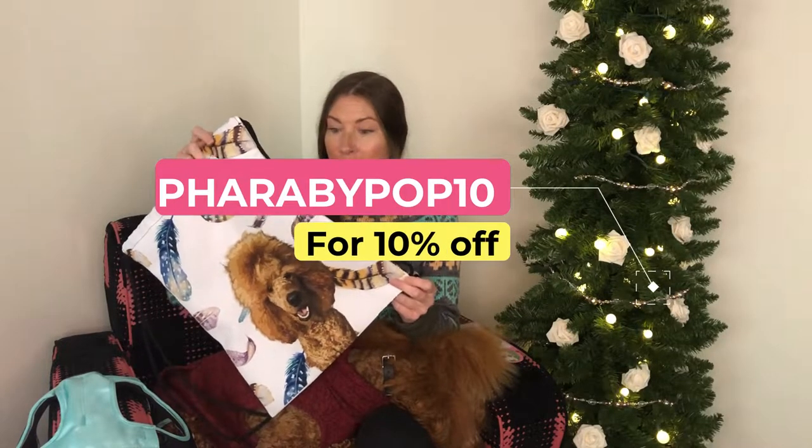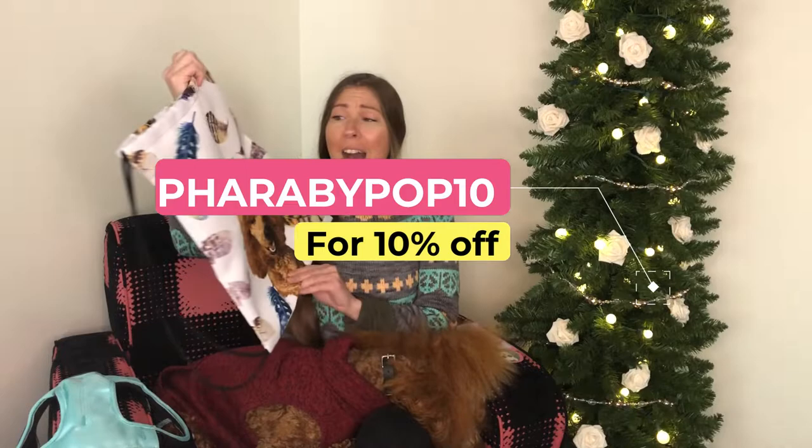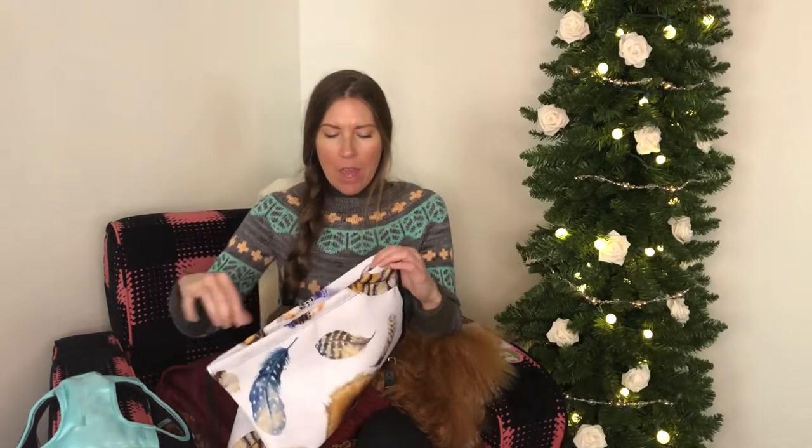We actually have a code — it's FaribPopped — and that gets you 10% off your order. I love this bag and it's actually super nice quality too. I wasn't sure what to expect when I ordered from them, but it's really good quality and it's made in the US, so that's awesome.